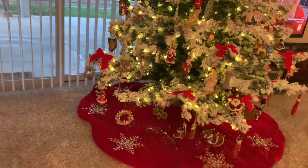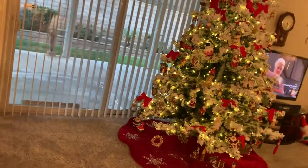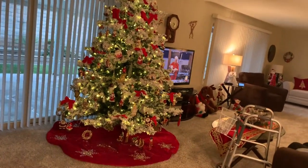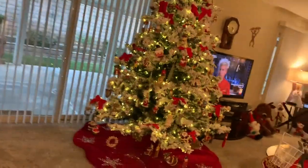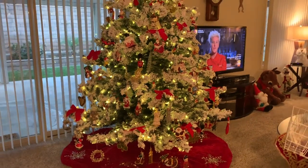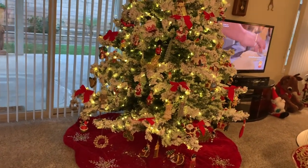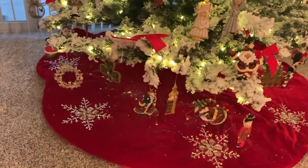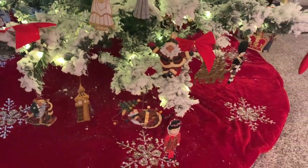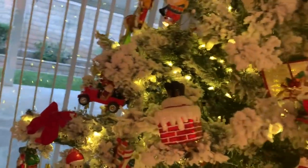Here we have our tree — it's an eight-foot flock tree and we have ornaments from all over on it. Mom and I have traveled all over and we found Christmas stores just about everywhere we went, including one in Wales. People were on a tour and mom and I — they lost us in the Christmas store. And she loves her bling tree skirt — you can see the velvet with rhinestones on it. And here are just some of the ornaments we have.